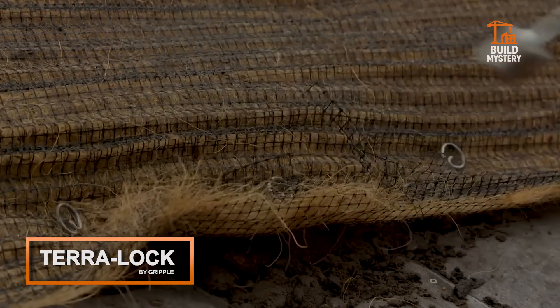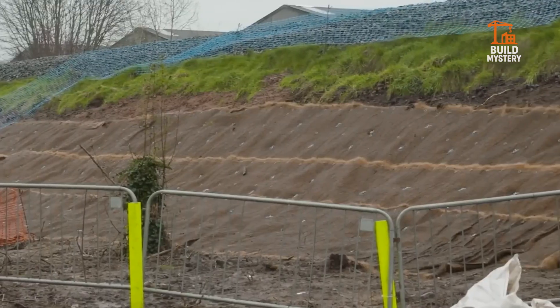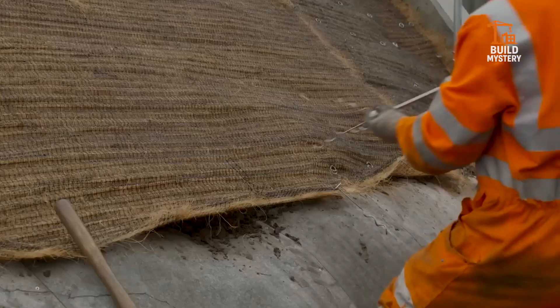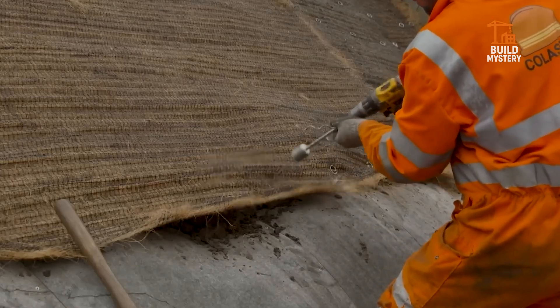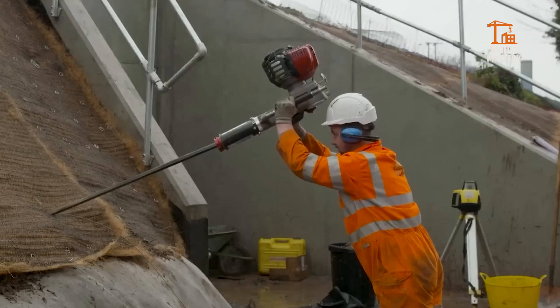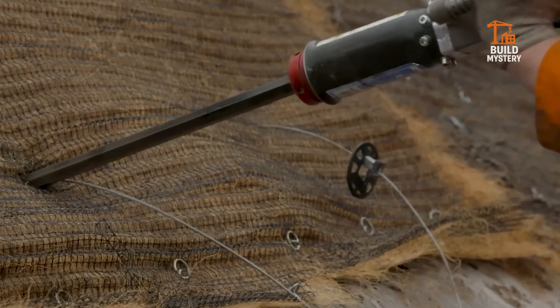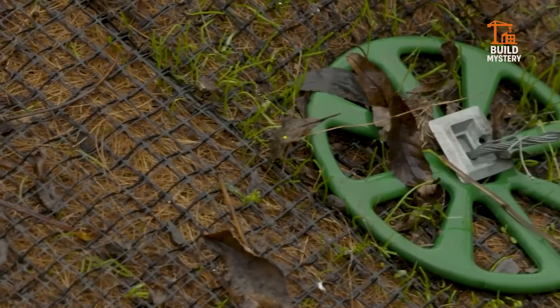This is the TerraLock system by Gripple — a revolutionary way to stabilize slopes and protect landscapes. Each anchor drives deep into the ground, locking soil and vegetation in place. High tensile cables connect the anchors, spreading loads evenly. No heavy machinery. No concrete. Fast to install. Easy to adjust.